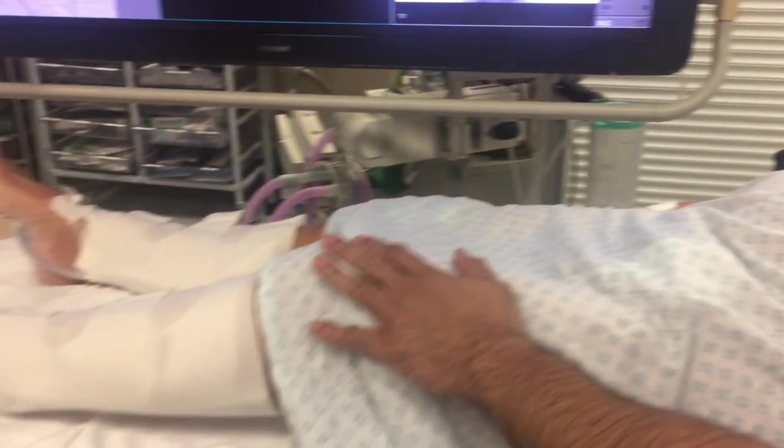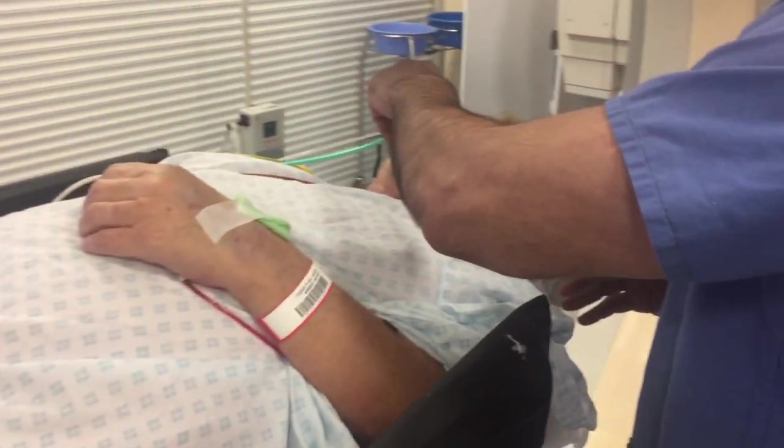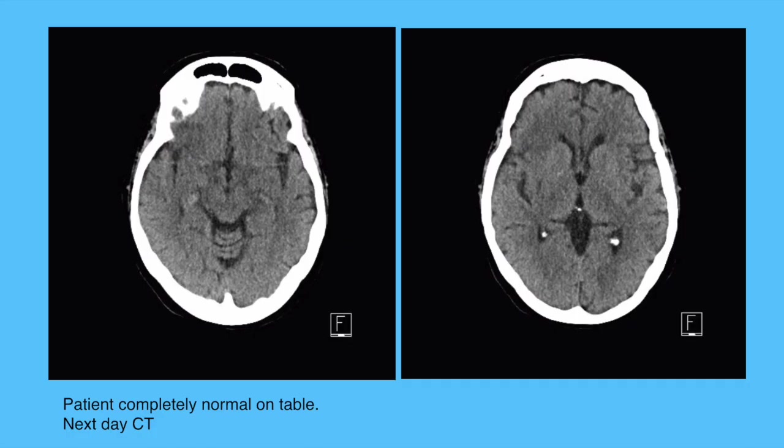The patient was assessed in real time: she could move her hand and leg, demonstrated strength, and verbally confirmed she was feeling well. She was completely neurologically intact and was discharged home.